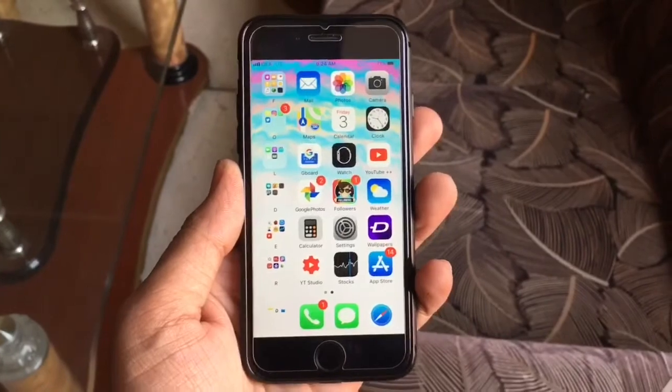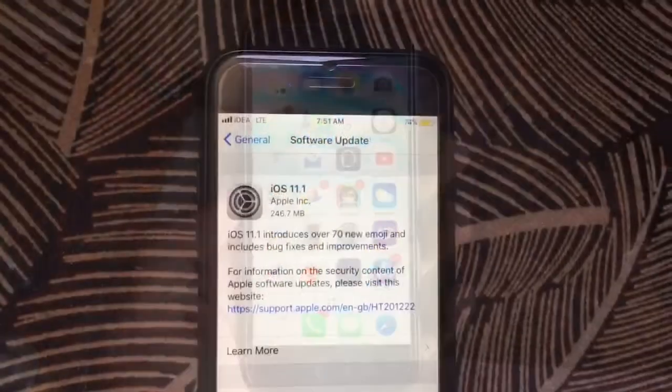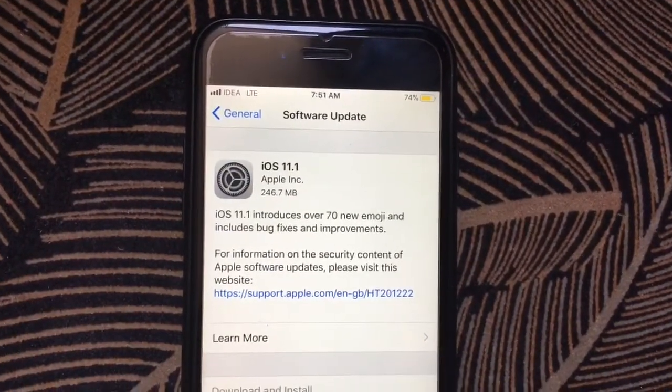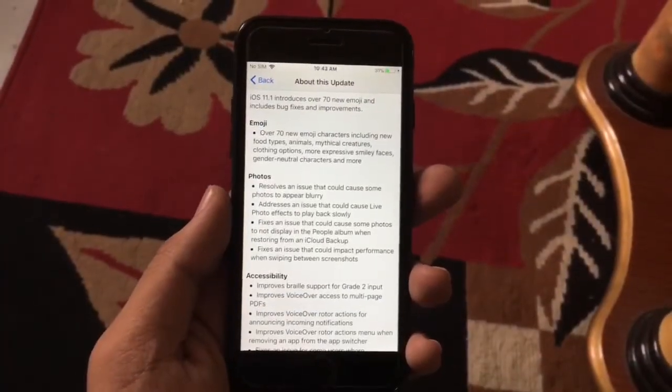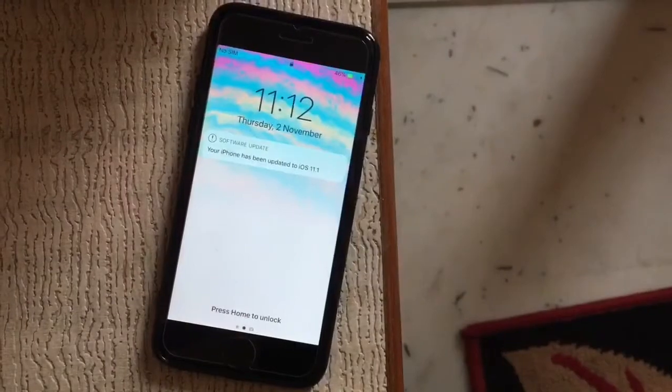The iOS 11.1 download came in at around 247–248 megabytes. The main headlining feature is that it has 70 plus new emojis and some major bug fixes with performance improvements.